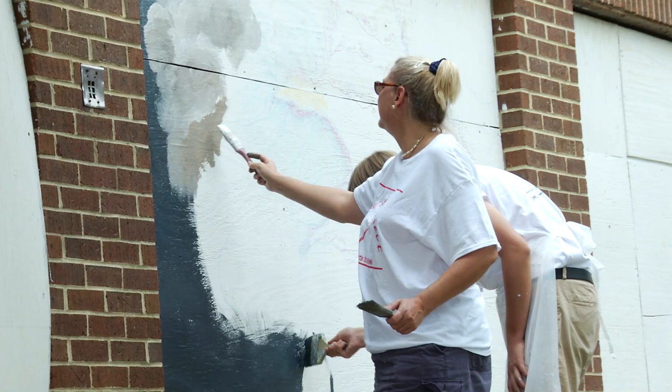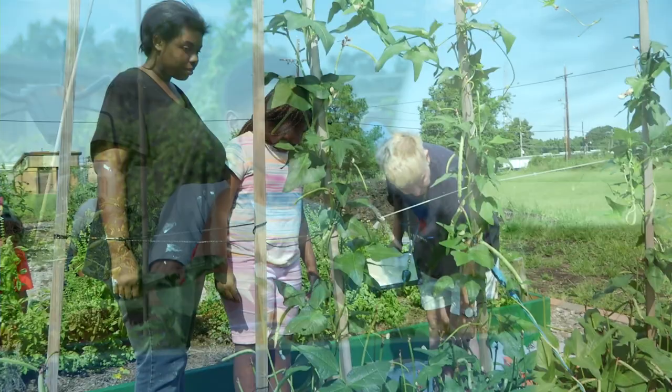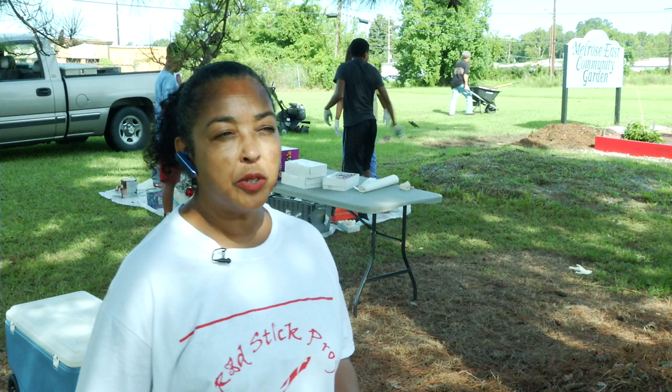The arts and STEM are intertwined. When we're producing murals, we're looking at the math. We have to scale a wall and figure out the dimensions to find out what the square footage is to know how much paint you need. In the garden, there's lots of science. So if you can show kids especially the practical use of science, technology, engineering, and math, it elevates their consciousness and gives them an opportunity to really be able to be self-sustaining.